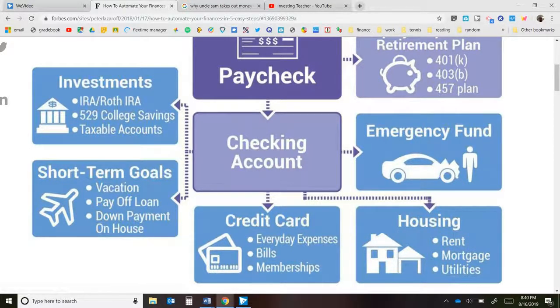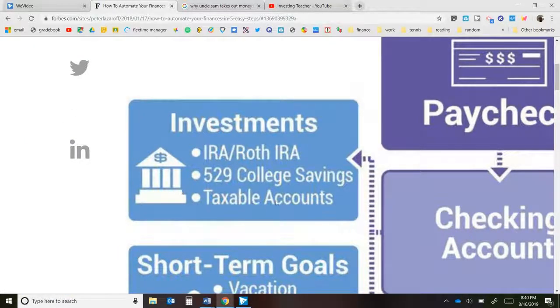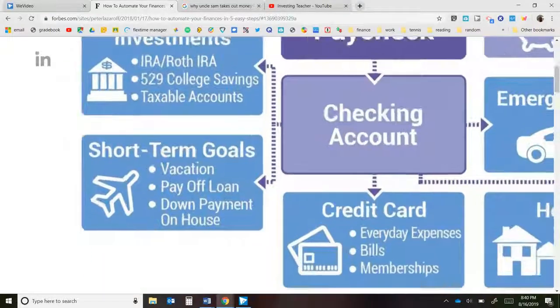After your paycheck, you'll go to your checking account, and from there you have a lot of different avenues. In this system, we'll assume you have no credit card debt and maybe a small amount of car loans or low-interest loans. From your checking account, I recommend putting money into an emergency fund and into your investments — these are the two most important for your financial future. The best options could be an IRA, Roth IRA, or college savings. Once you max those out, you can go to taxable accounts for short-term goals like a vacation, paying down loans, or a down payment on a house.